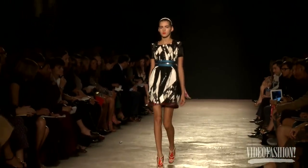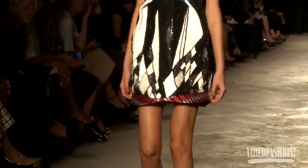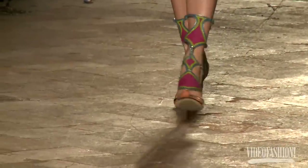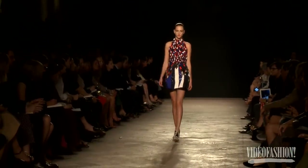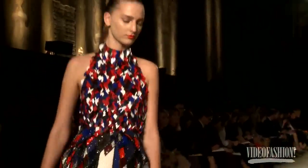We want to translate our Italian culture into every piece. Every embroidery is a translation of our print, but entirely handmade — not only sequins, but everything is handmade with crystals. They transform the color of the print into light.